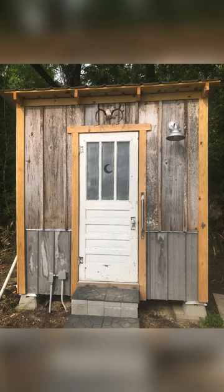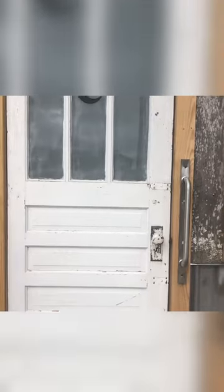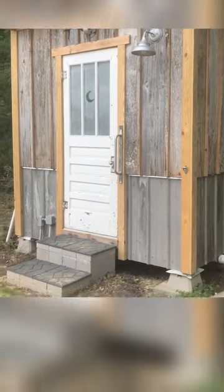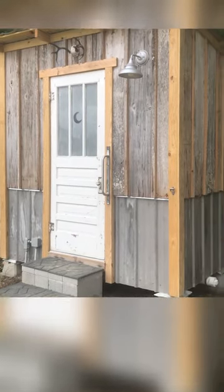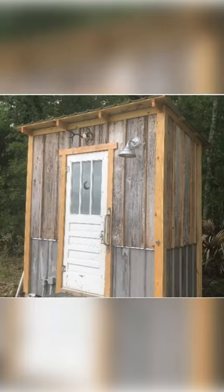This rustic outhouse was built on my husband's camping property. You can see the door comes from a very old home. You'll notice that the top portion of the outhouse is made of hundred-year-old cypress and the bottom part is made of old tin. Notice the deer rack above the door.